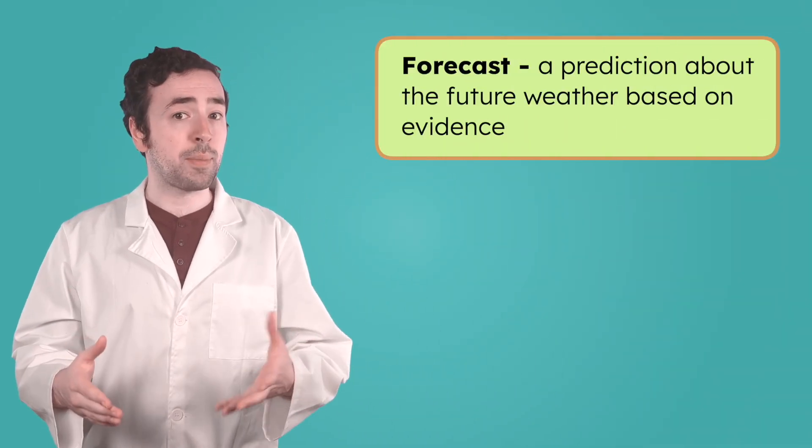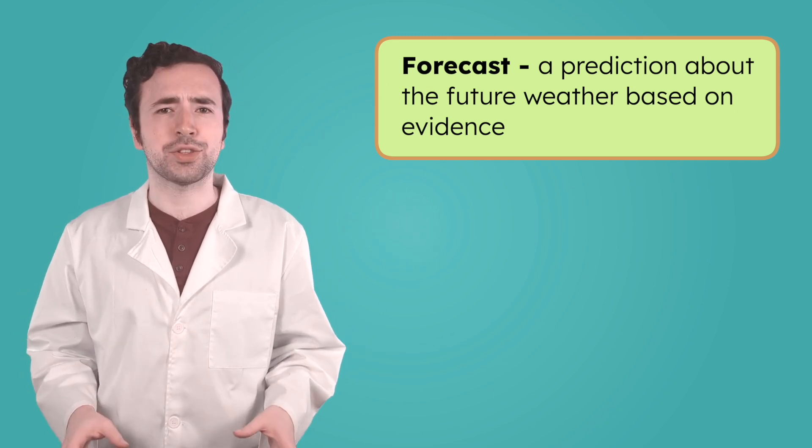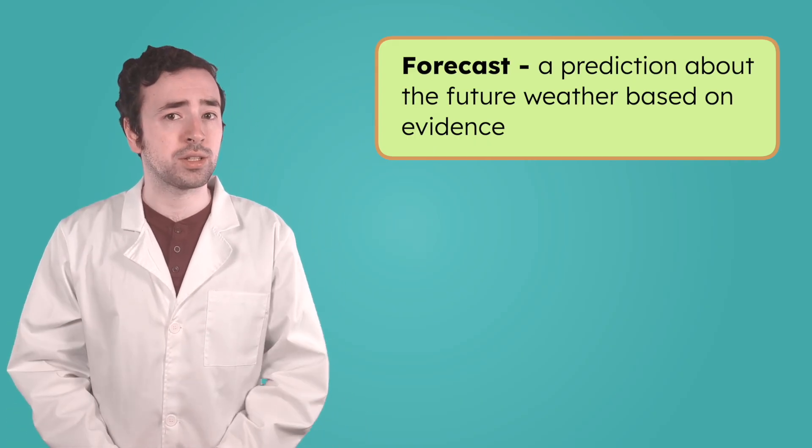When scientists predict the weather, they're making a forecast — that's a prediction about the weather in the future. A forecast isn't just a wild guess though, it's based on evidence. What kind of evidence do you think scientists use to help them forecast the weather?